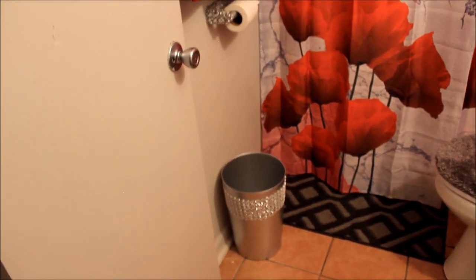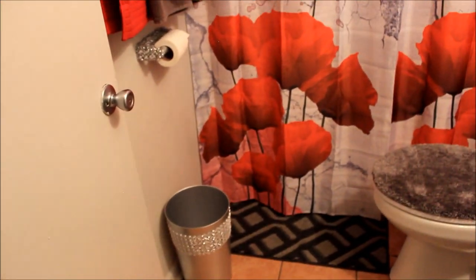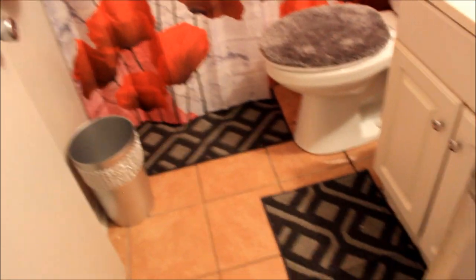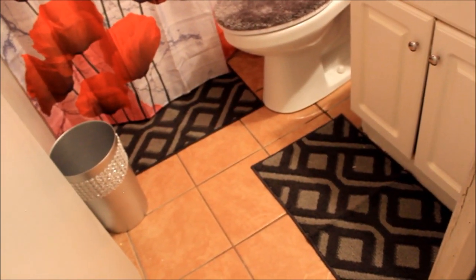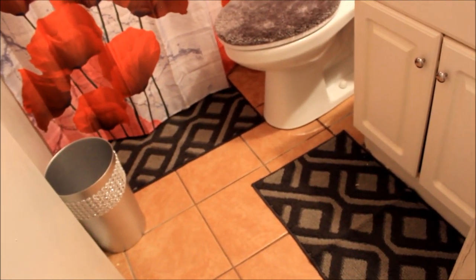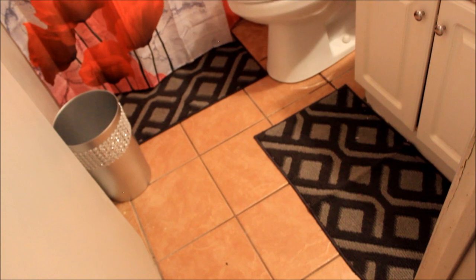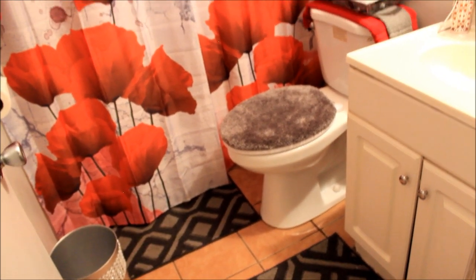Look at what I did to the trash can. These are the rugs that I got — I'm not completely satisfied with them, but that's what I got. I got both of these rugs from Family Dollar. Okay, now you got a toilet — I got the toilet seat cover from Walmart.